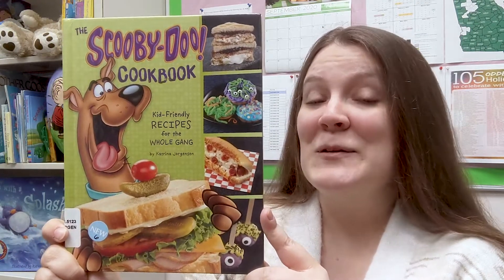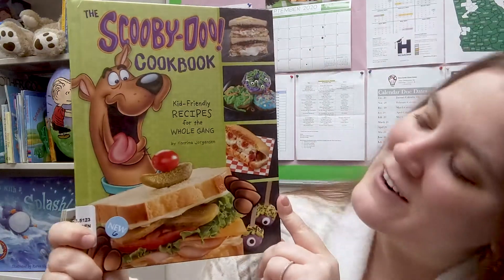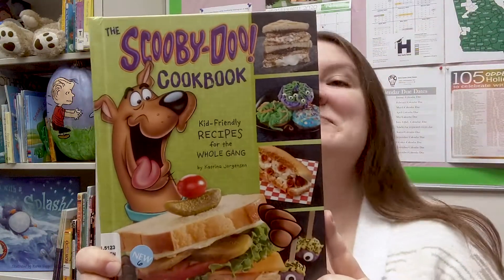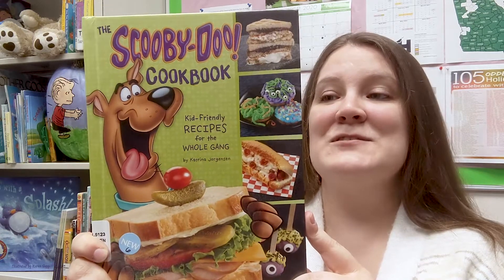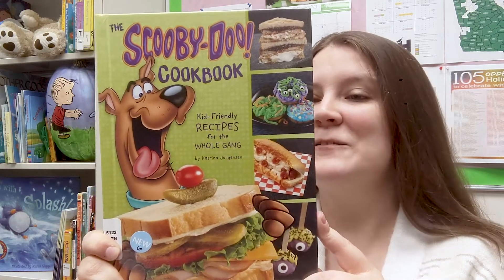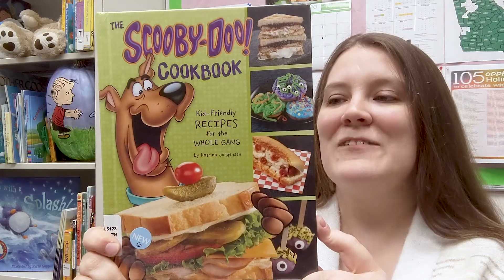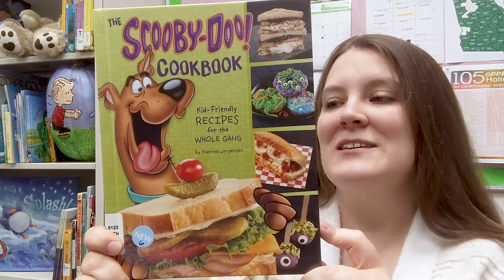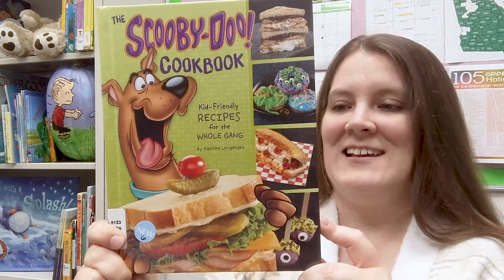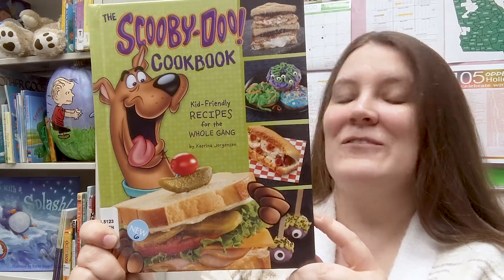I know a lot of you out there are excited seeing this book because not only is it Scooby-Doo, but it is a cookbook by Katrina Jorgensen — kid-friendly recipes for the whole gang. The Scooby-Doo Cookbook is guaranteed to solve any case of hunger. It's jam-packed with inspirational photos, kid-friendly recipes, and callbacks to your favorite Scooby-Doo stories. There are 25 recipes from the Mystery Inc. Gang: Scooby's favorite treats, Shaggy's must-have monstrous sandwiches, and spooky snacks sure to please any meddling kids. There are also tips for new chefs, conversion charts, and lots more. The Scooby-Doo Cookbook will be a fan favorite for all ages.